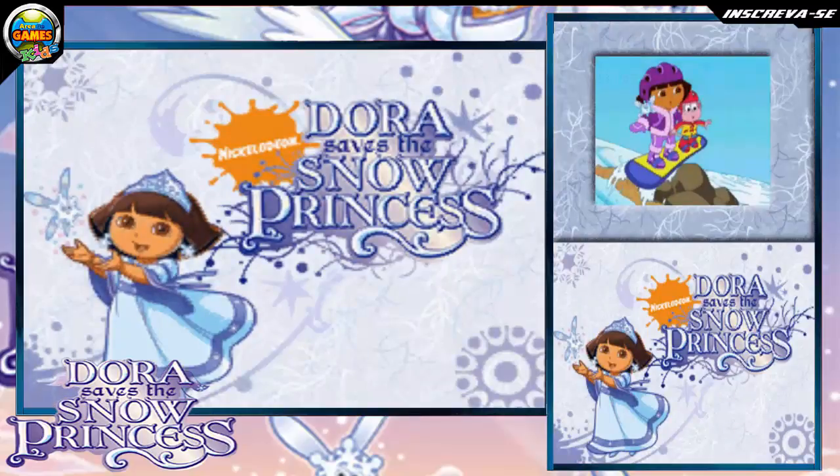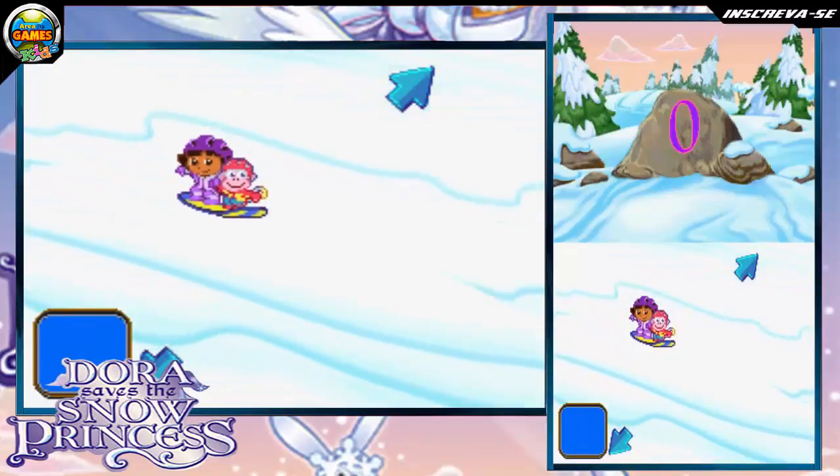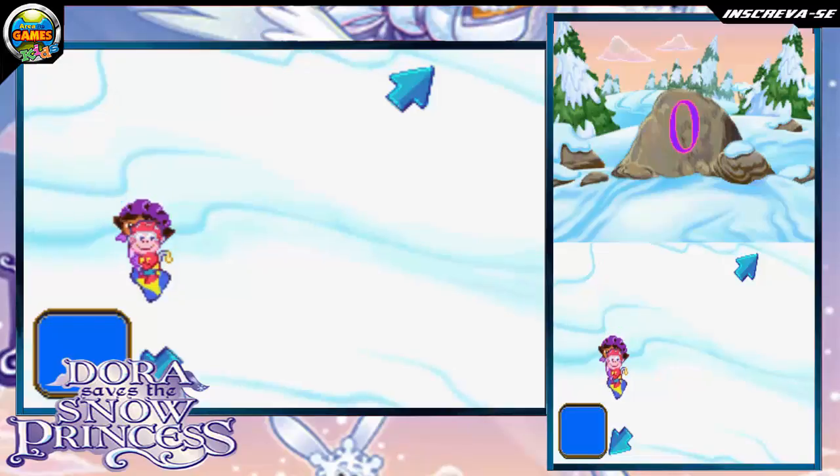Uh-oh! Look out! Use the plus control pad or tap the arrows to move around small obstacles, or touch the touch screen to jump over large obstacles.